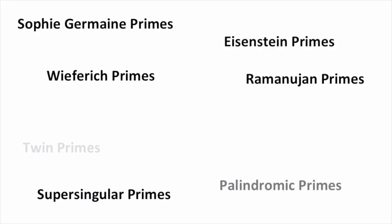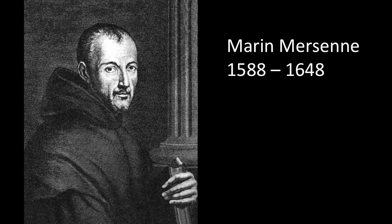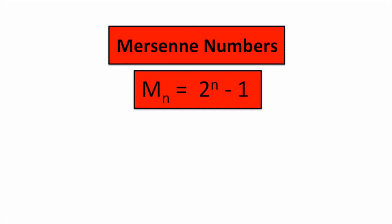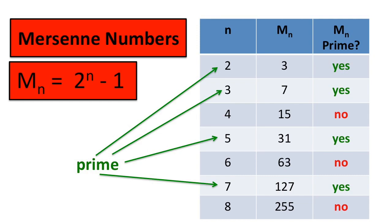There are many classes of primes, but we want to look at Mersenne primes. These are named after Marin Mersenne, a French priest who organized the scientific community in France and is called the father of acoustics. Mersenne looked at numbers of the form 2 to the n minus 1. Here the first few Mersenne numbers are listed, and you'll notice that some of them are prime. Note that Mn is prime only when n itself is a prime.